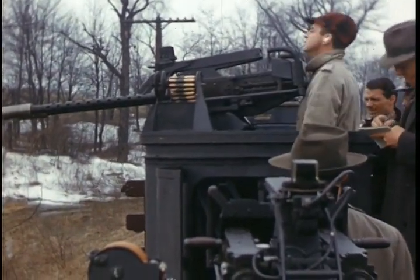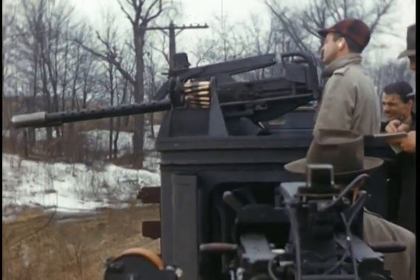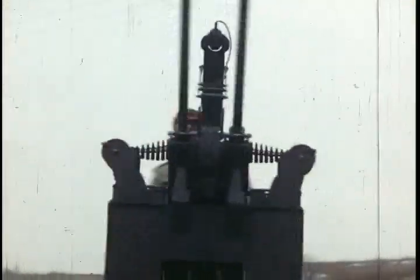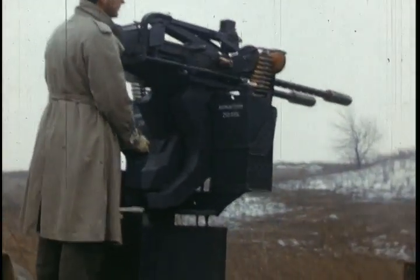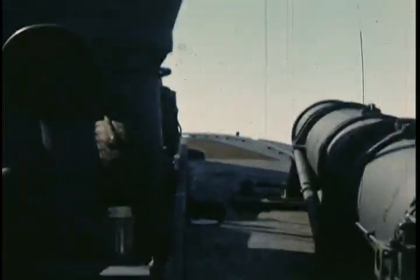At that time, it was the opinion that a combat car shouldn't be driven over 35 miles an hour, so the government wasn't interested in contracting for any at that time. And besides, the prospect of war to many seemed remote — but it would have been a nice thing to have in 1941 to 45.